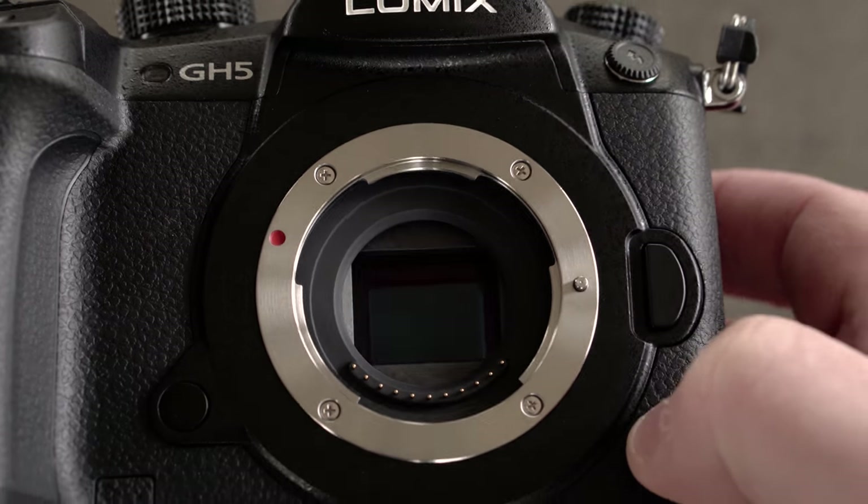This camera has a 5-axis in-body stabilization which is freaking amazing — way better than the Sony A7R II that I had. I just found this camera, especially paired up with a lens that had image stabilization, to be really nice. It was so good.